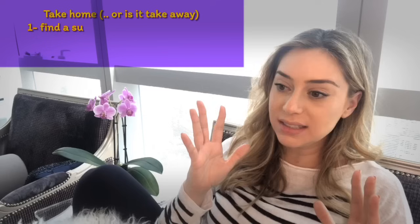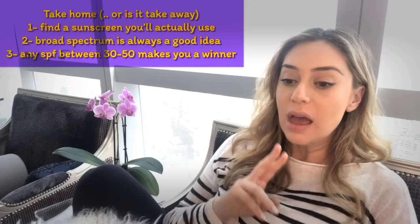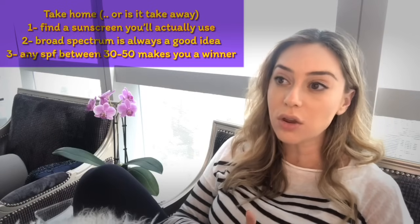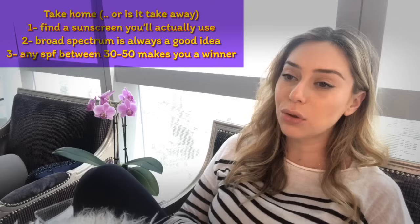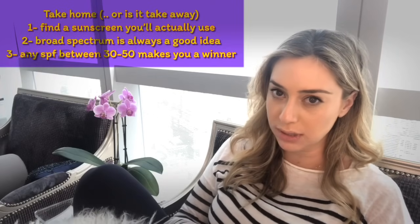If there is any take-home from today, it's basically find a sunscreen that you like, that you'll actually stick to and wear. And if you're going to wear it, make sure it's broad spectrum against both UVA and UVB so you're not wasting your time. Make sure it's between the range of SPF 30 to 50. Anything below 30 is insufficient, and anything above 50 is gimmicky because it's not going to give you much more protection.